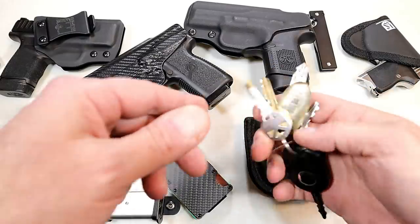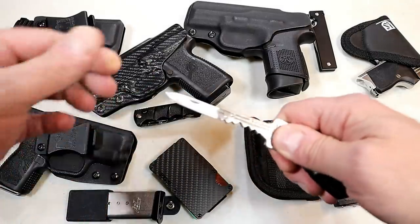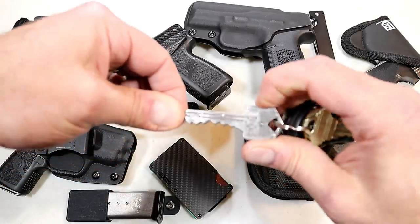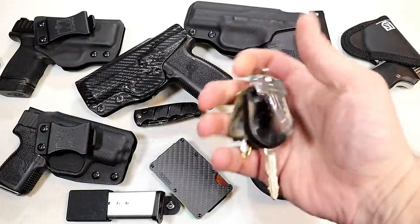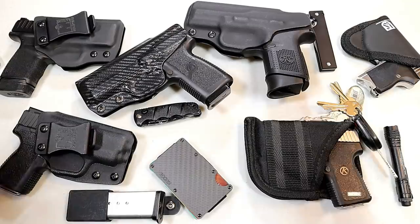Another cool thing is my key knife. I've had this for years and I use it more often than I ever thought I would. It's got a little over an inch long blade, but it does lock into place and it unlocks by pushing in that button right there. It looks just like a key — nobody even knows it's a knife — but it's good for utility purposes.